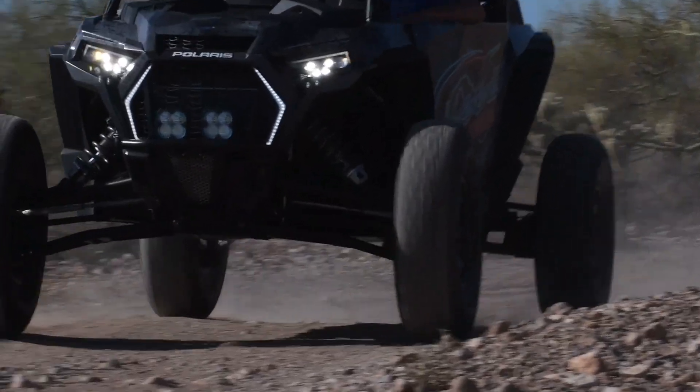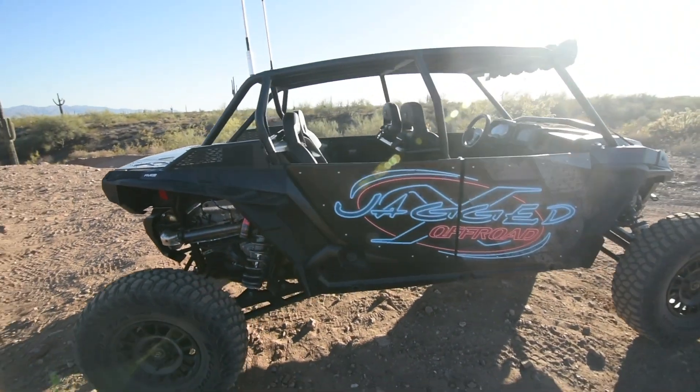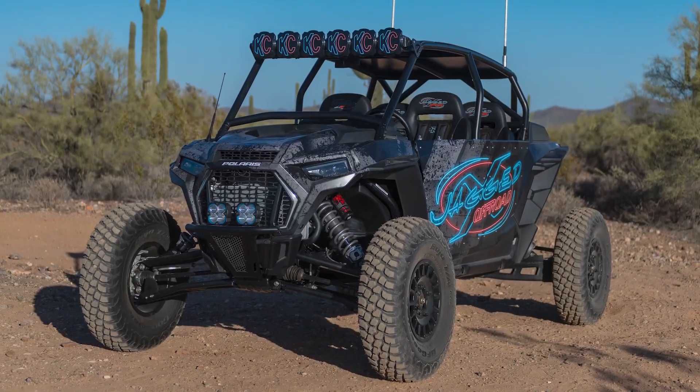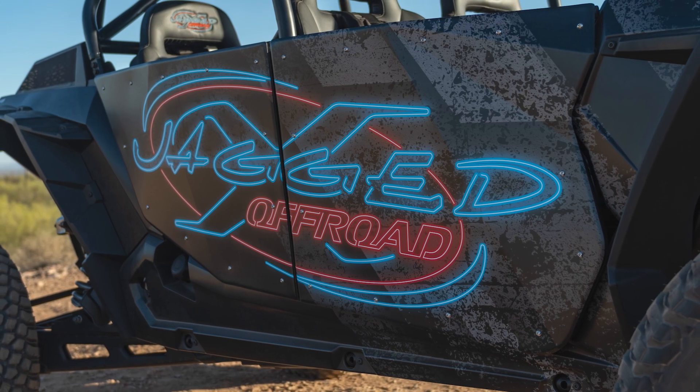We got the Jagadex highlighter build here and the thing came out awesome. A couple key things that we did to this car that are really special to us: we got the TMW front bumper on there, nice awesome front finish, and TMW doors on there.